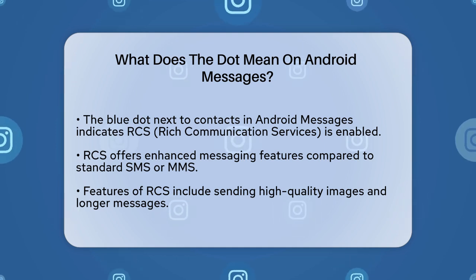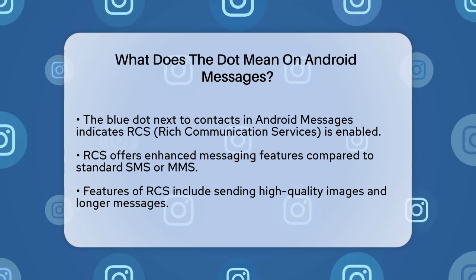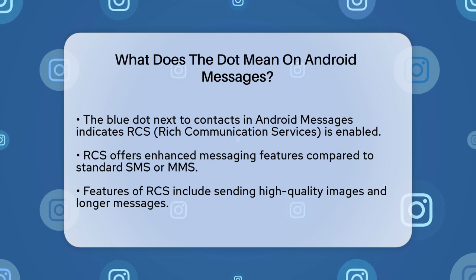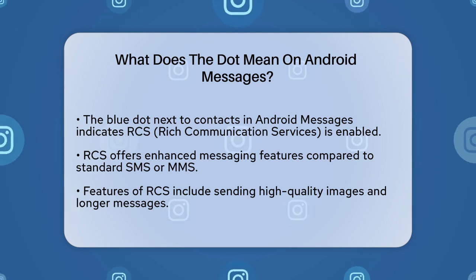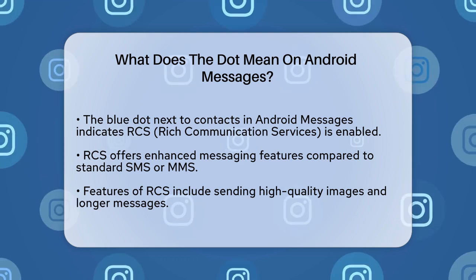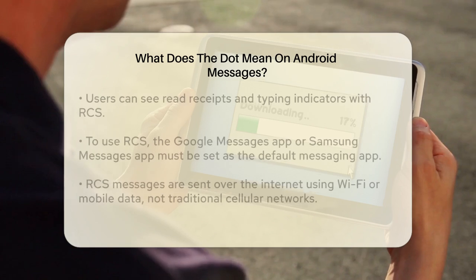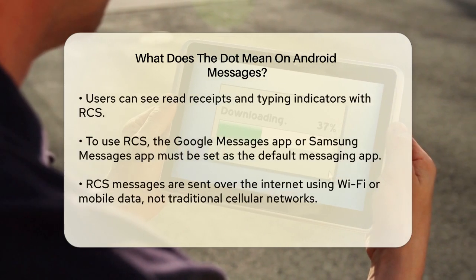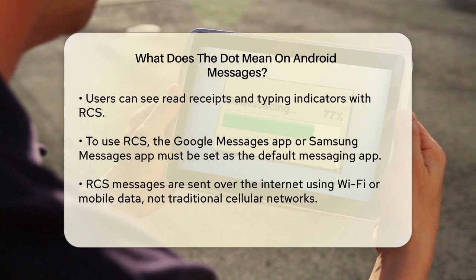This blue dot is associated with a feature called RCS, or Rich Communication Services. When you see this dot, it indicates that both you and the contact you're messaging have enabled RCS messaging. RCS is more than just your standard SMS or MMS. It allows for more advanced features like sending higher quality images, longer messages, and even using emoji reactions.